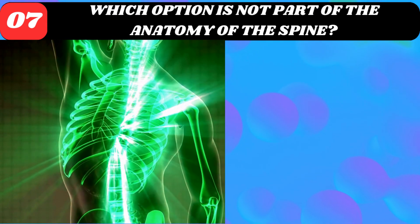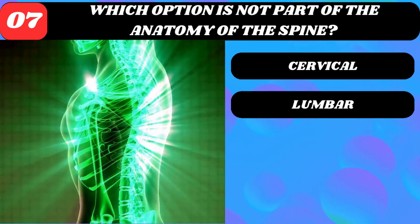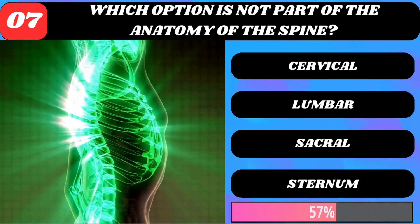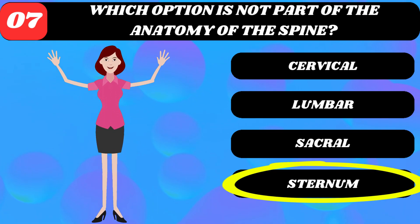Which option is not part of the anatomy of the spine? Cervical, lumbar, sacral, or sternum? Sternum is a bone located in the chest.